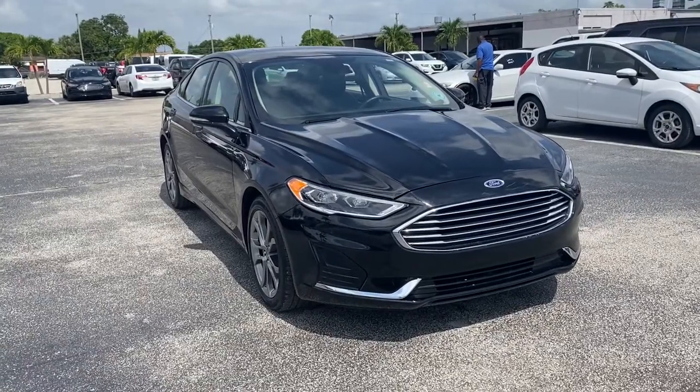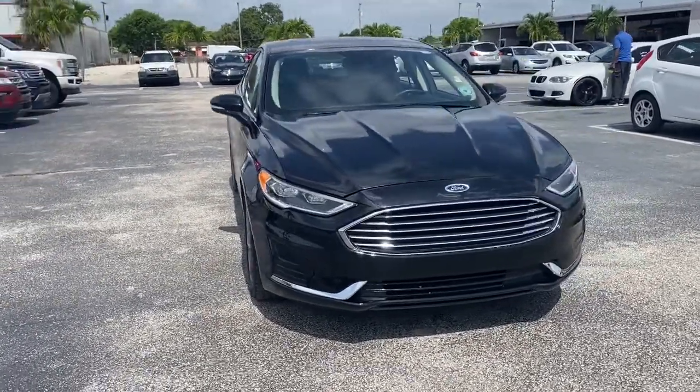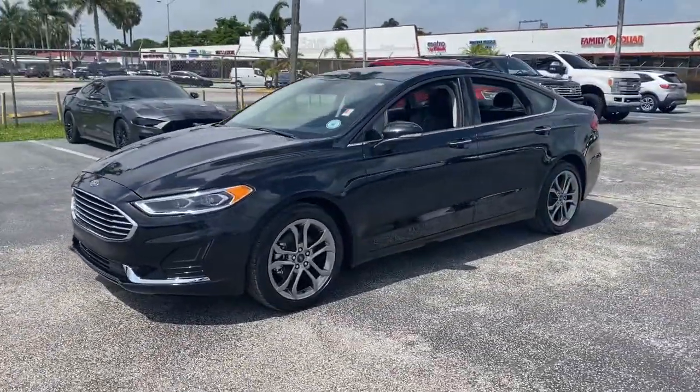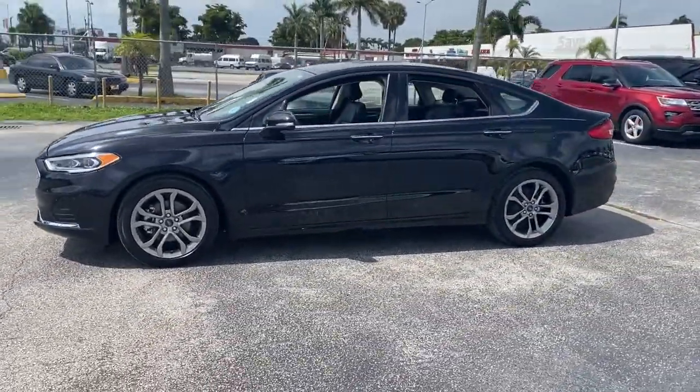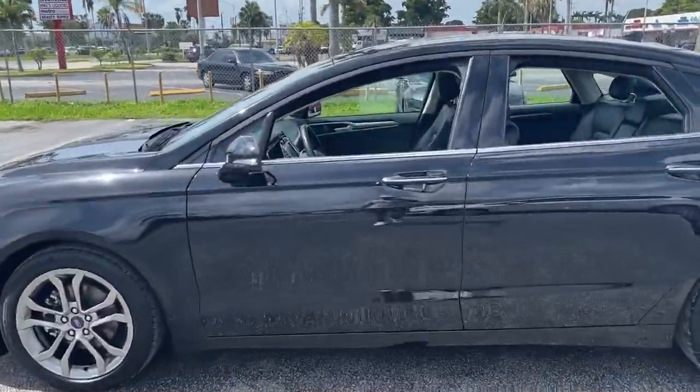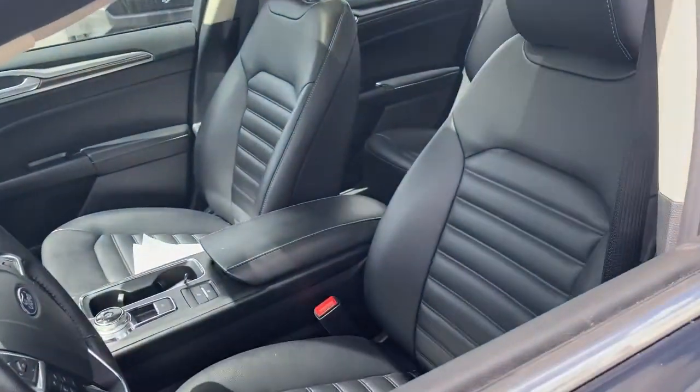Your next car could be the 2020 Ford Fusion. With less than 35,000 miles on the odometer, this sleek Fusion is ready to take you wherever you need to go in stylish luxury. It delivers smart tech and a smooth ride, so you can relax and focus on the drive.